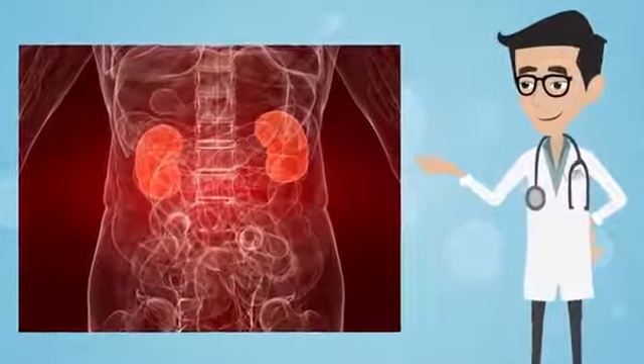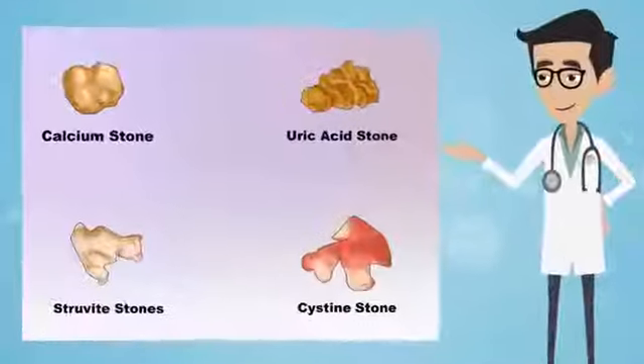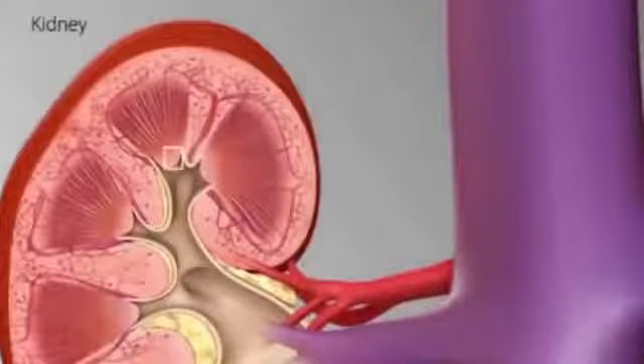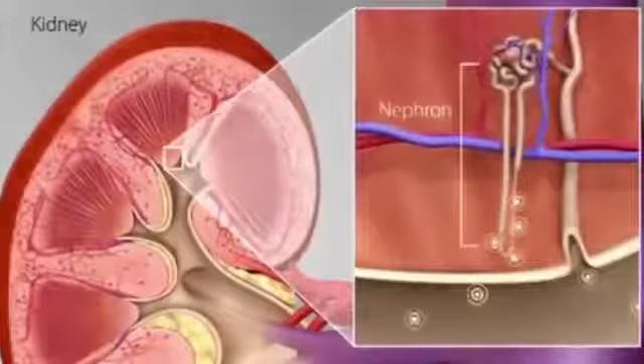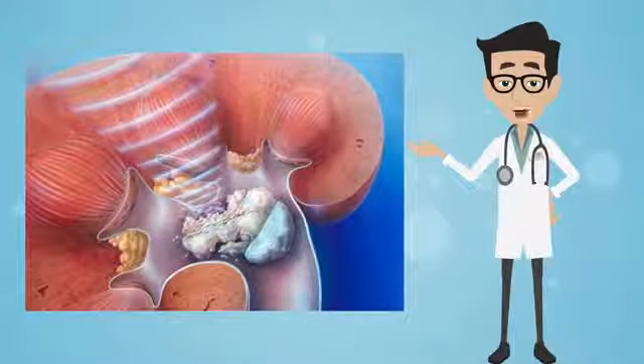Kidney problems can be categorized in two ways: one is kidney stones, and the other is heavy salt content in the ureters. Urinary infections have also become very common, and kidney stones cause a lot of pain and physical discomfort, as we all know.